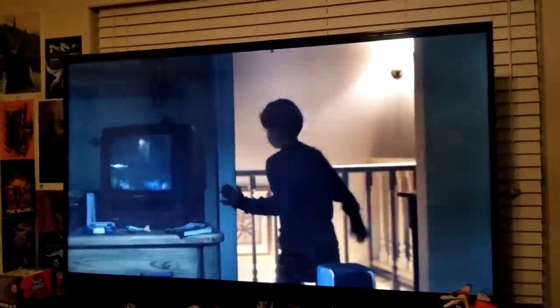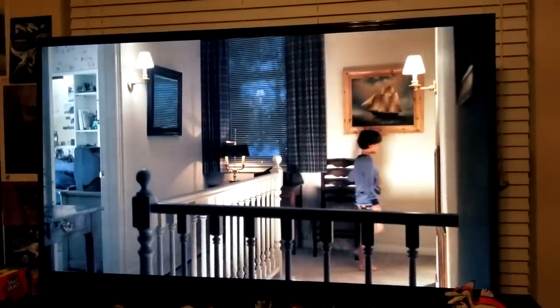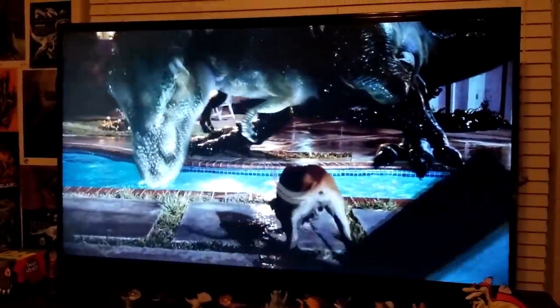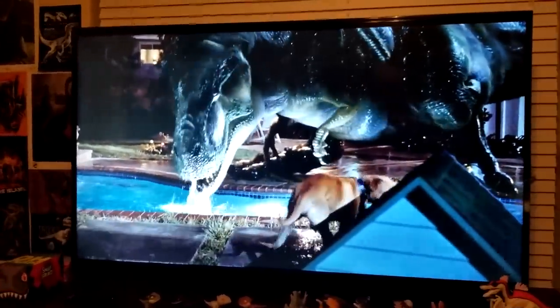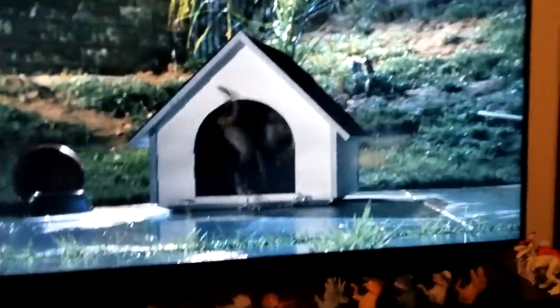I contemplated which Jurassic Park movie to put on the TV while doing this — it was between The Lost World and Fallen Kingdom. I had to pick The Lost World because it's my favorite. It does have a lot of issues looking back, but I love it and felt I had to include it in this video.